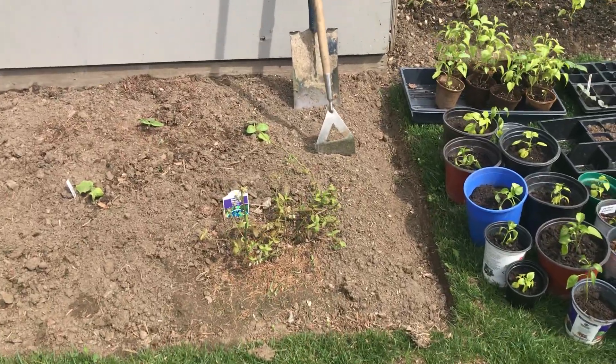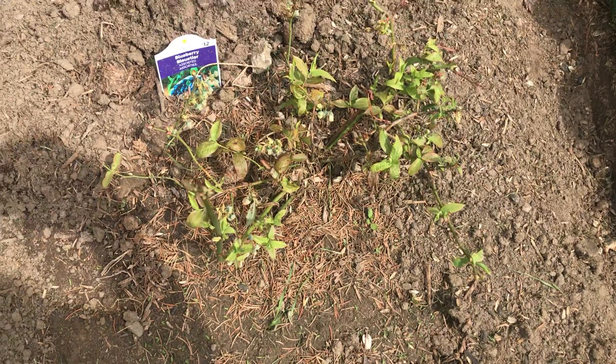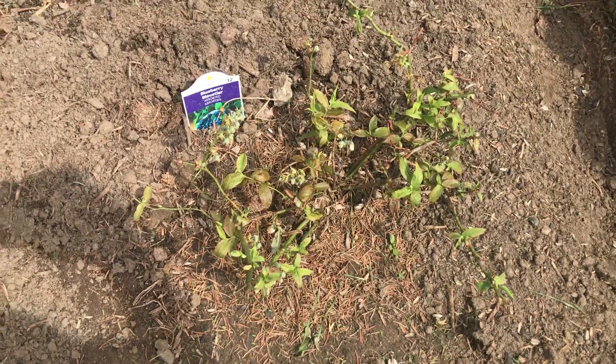Over here we've got a blueberry plant — it's got some buds on it. I hear you're supposed to have two though to get proper pollination, so we'll see what happens.